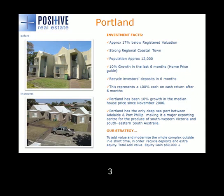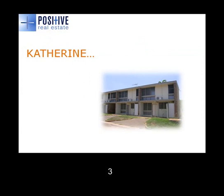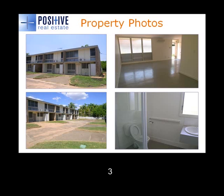The deal we've got at the moment is in Katherine, which is the second biggest city in the Northern Territory. It's a very nice place with some very good commodities going for it, including the military presence and a very healthy tourism industry with Katherine Gorge. As you can see, the property itself is in need of some improvements — cosmetically it's a little bit tired, which is a very good thing for us. We can get in there, fix it up, and create some value. Structurally the property seems fine, but it's a basic property.